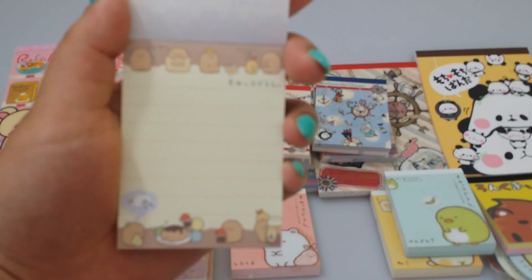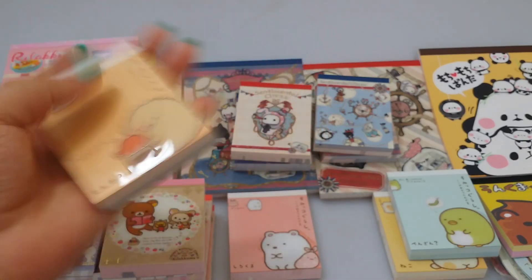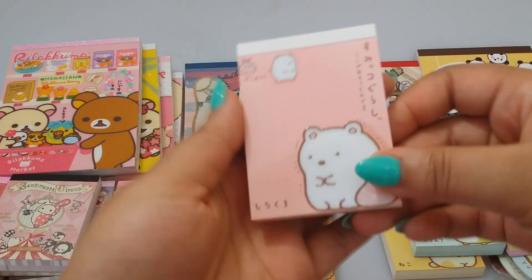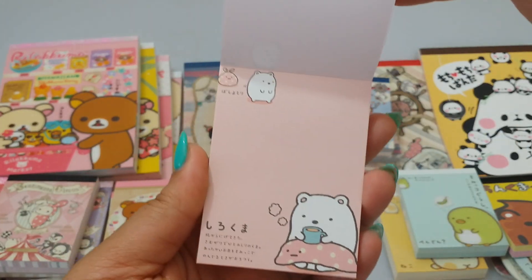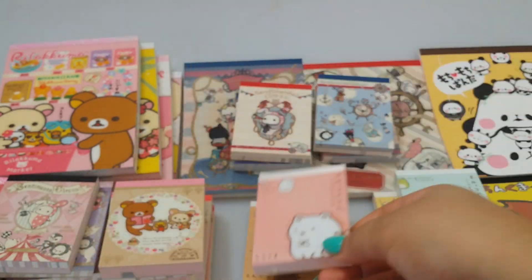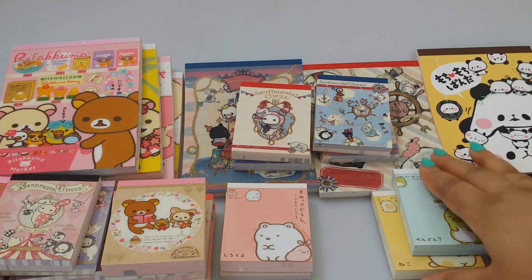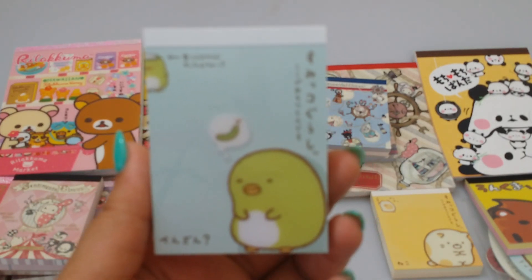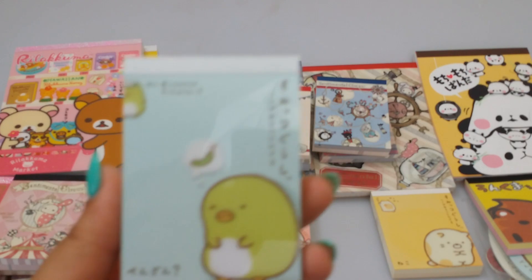I have this character - I'm not sure what the character is called, I can't really pronounce the name, but I love this character, it's super cute. I think this one is the polar bear and this one is the penguin, or Copper, whatever you want to call it.